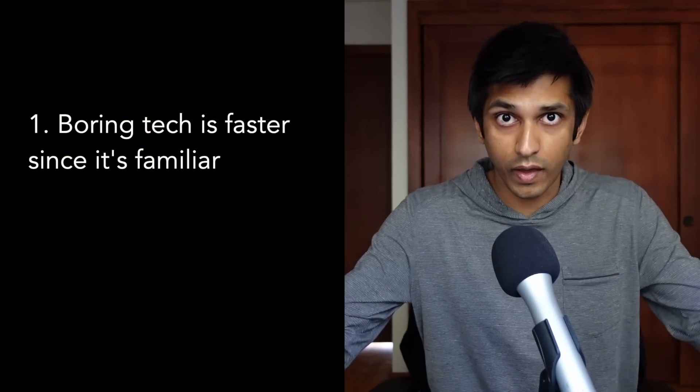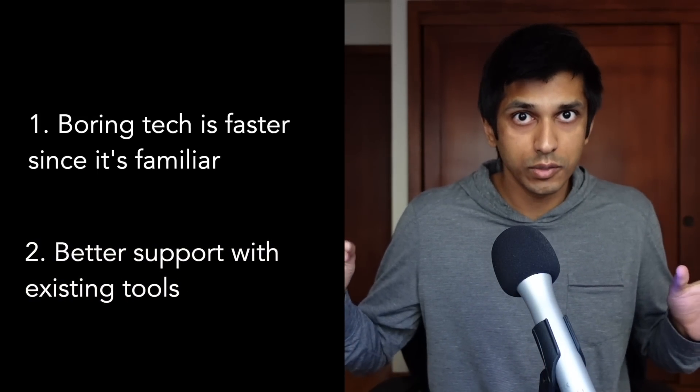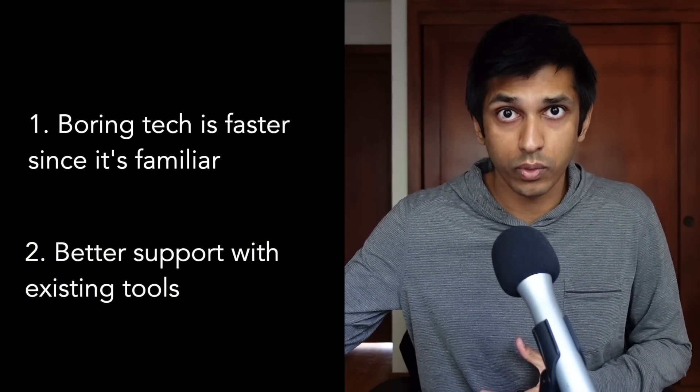We have invented zero new technologies and I actually want to keep it that way. My general philosophy is not to care too much about the tech — I care much more about what the technology enables rather than the underlying technology. This has been true my entire career, but especially true as a founder. My priority, and actually the company's survival, depends on shipping value to users as quickly as possible, even if that means using boring tech. Boring tech is actually preferable because it allows us to move faster since we're familiar with it, and we'll likely have fewer hiccups because it's been tried and tested and it works with other tools.